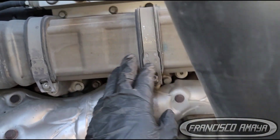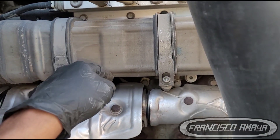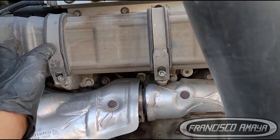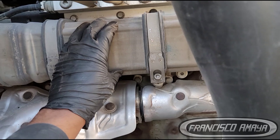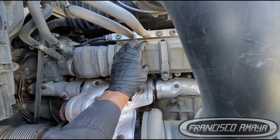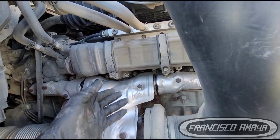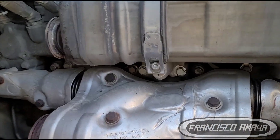When it goes bad, there are two reasons how it fails. Coolant starts getting inside the system, inside the EGR cooler, or there is an excessive amount of carbon buildup inside the EGR cooler, which restricts flow and causes different errors, check engine lights, and stuff like that.